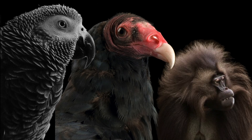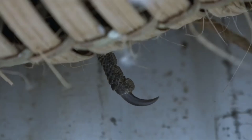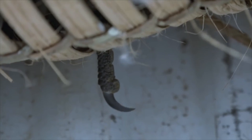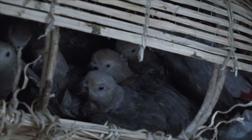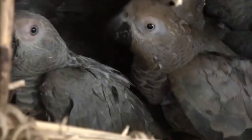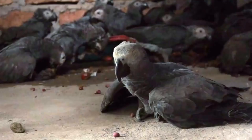The predators of the African Grey are not numerous but they are quite fierce, including turkey vultures and monkeys, which target the youngest birds. However, the biggest threat to this otherwise successful species is mankind. Between 1994 and 2003, nearly 360,000 African Grey parrots were traded on the international market, representing 21% of their population being harvested every year.